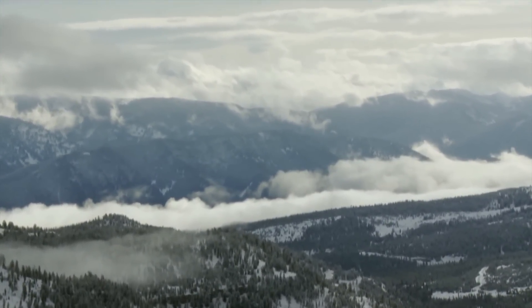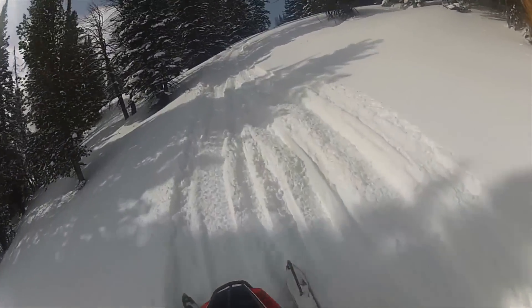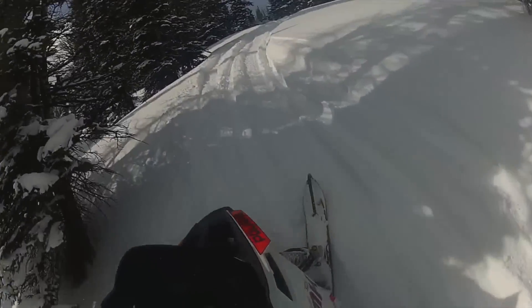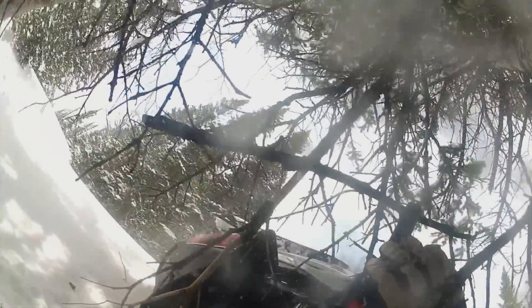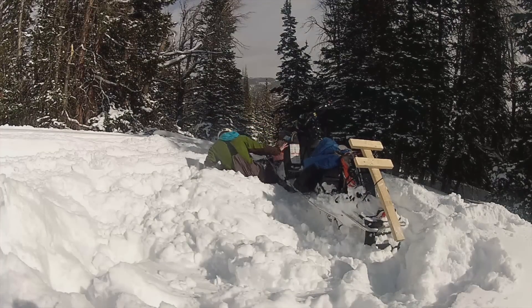Inman and his crew travel by snowmobiles to reach their mountain research site. For novice riders, like our photographer, it can be a real adventure. Even the pros, like researcher Nicole Walker, were getting stuck on this trip.